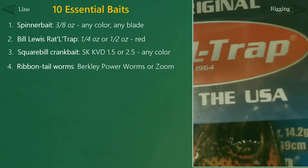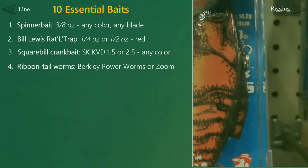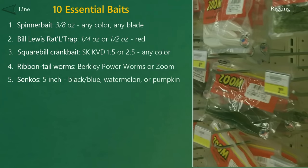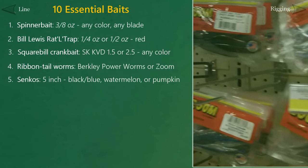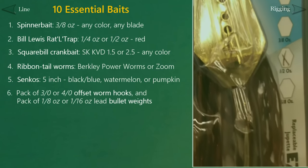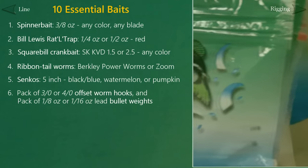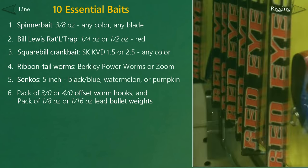For soft baits, we're going to grab two bags of worms. First, the classic ribbon tail worm like a Berkley Power Worm or a similar worm from Zoom. And also grab a pack of Senko-style worms. The Gary Yamamoto Senko is the original, but don't be afraid of cheaper knockoff brands. Go with something like a 5-inch Senko. Black and blue is a great color choice, or anything with watermelon or pumpkin in the name. To go along with the worms, we need some hooks and weights. Grab a pack of 3/0 or 4/0 offset worm hooks — this style is very easy to rig soft plastics with, as we'll see in part 6 of our guide. Also grab a pack of either 1/8-ounce or 1/16-ounce lead bullet weights to use with the worms.